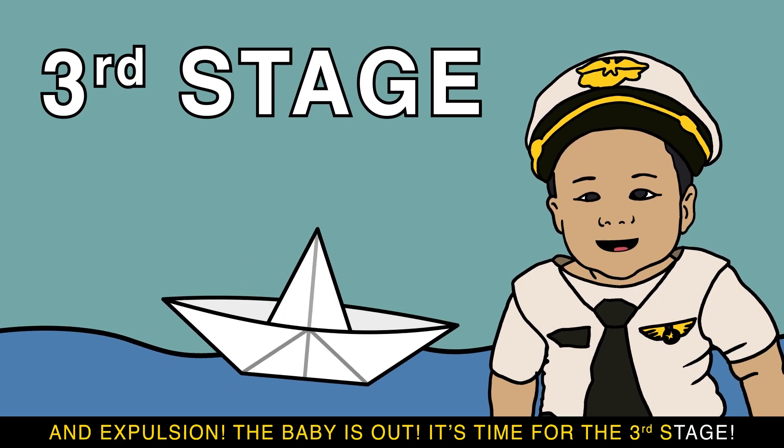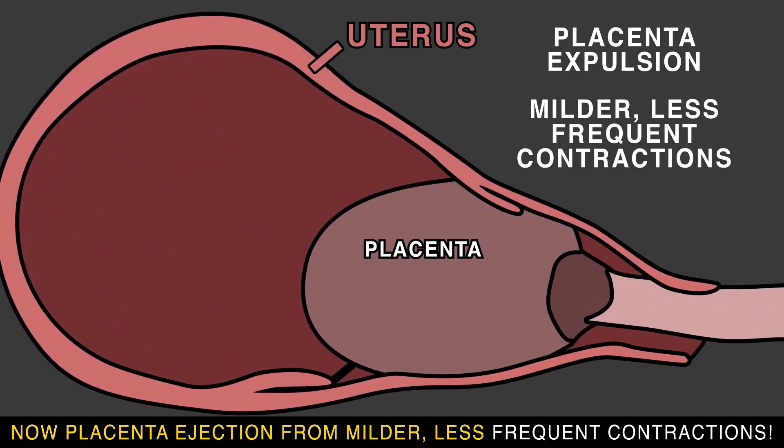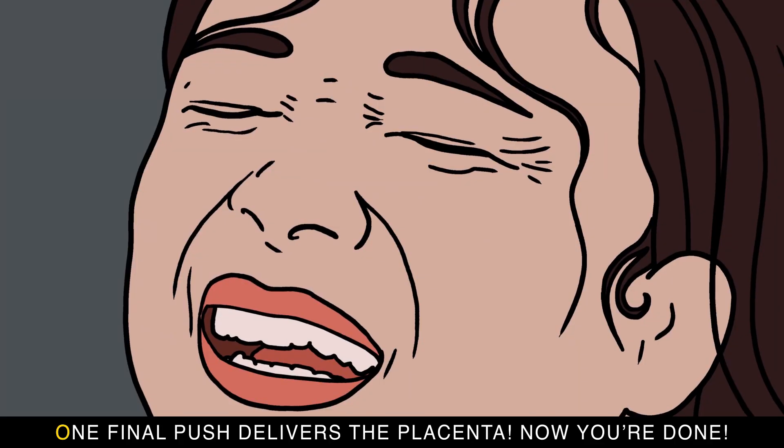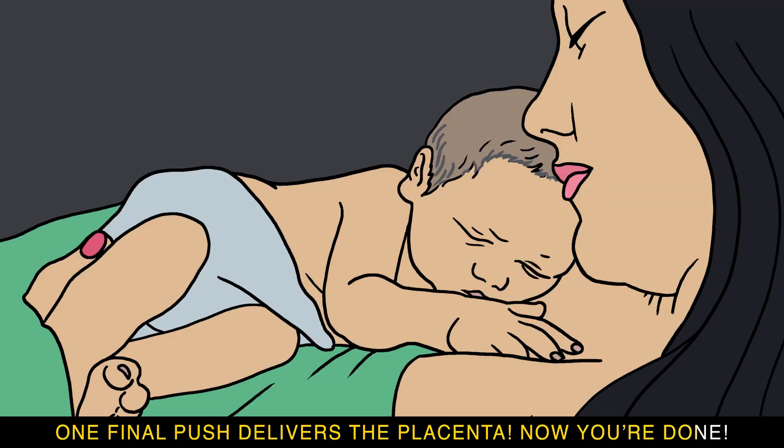Now placenta ejection, from mild or less frequent contractions. One final push delivers the placenta — now you're done.